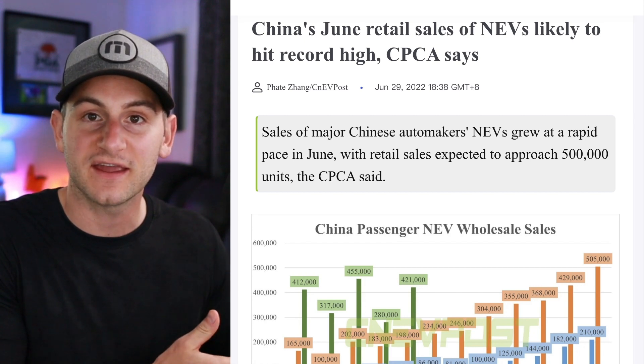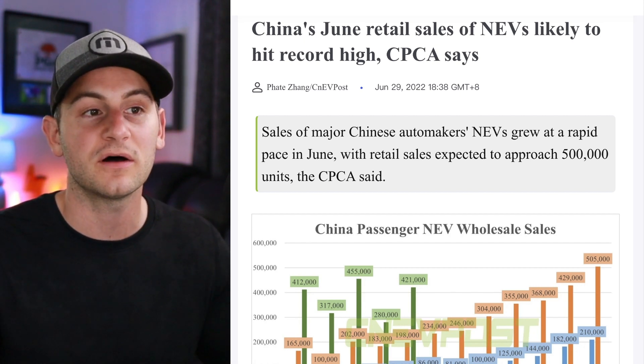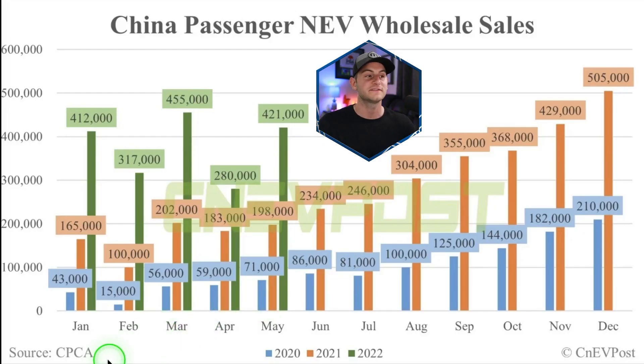As you just saw from the Morgan Stanley data, EV sales in China are doing incredibly well. Here's one more chart to back that up — CPCA data looking at China passenger NEV wholesale sales, comparing 2020, 2021, and so far this year. They're expecting June to be a new record high, potentially eclipsing the 505,000 figure from December 2021. There are still many people who aren't sure EVs are the future, but when you look at the data and understand the trends, it really seems like one of the clearest things out there.